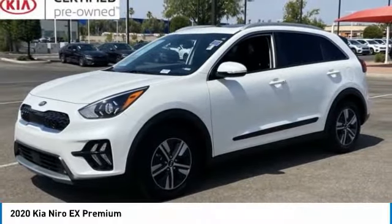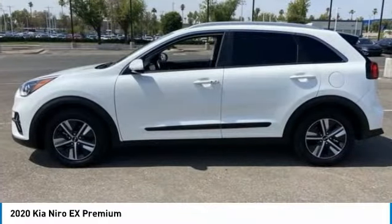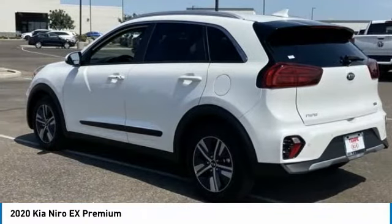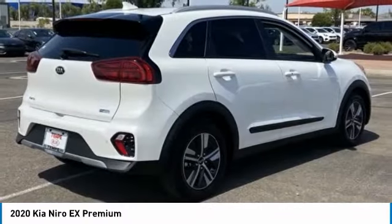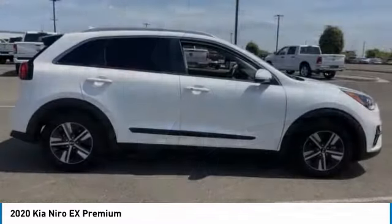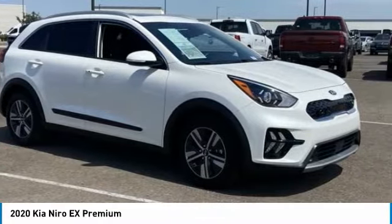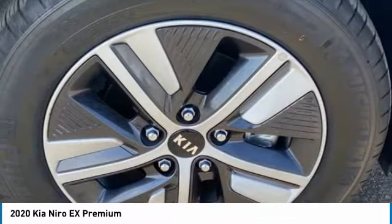Stop by and take a look at the 2020 Niro. The Kia Niro provides functionality and fuel economy you would expect from a hybrid crossover. The roomy cabin and elevated seating let you know you're in a crossover vehicle. However, the fantastic miles per gallon rating reminds you that you're still in a hybrid.